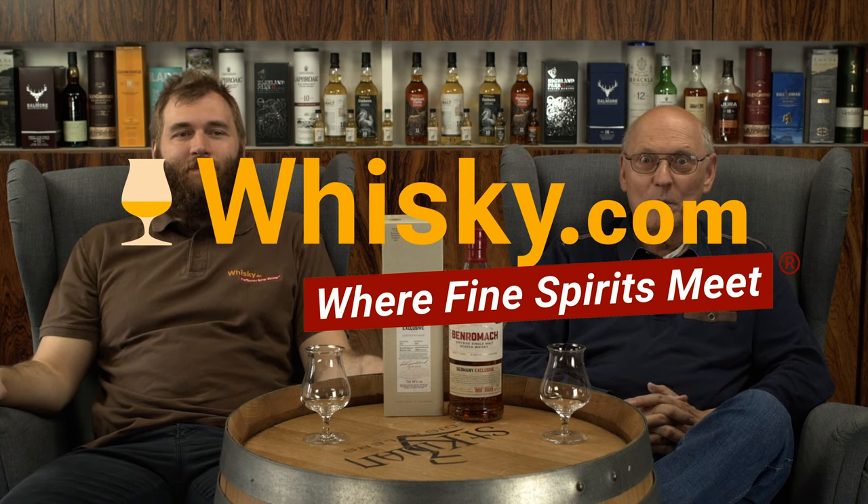Welcome to whisky.com where fine spirits meet. My name is Lüning, Horst Lüning. I'm the senior taster of whisky.com. This is my son Ben, the master taster, and today we taste the Ben Romach.